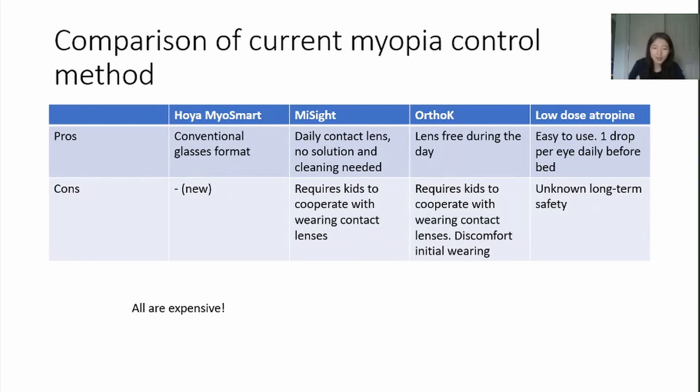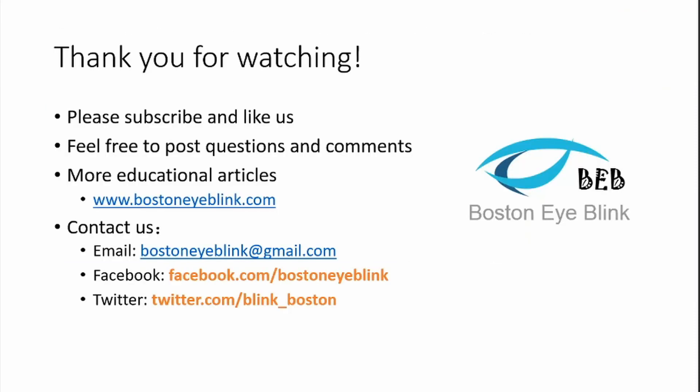That's it for this talk. Thanks for watching, and see you next time. Please subscribe and like us, and feel free to post questions and comments below. For more educational articles about the eyes and eye health, please visit our website at www.bostoneyelink.com, and contact us via email or leave a message on Facebook and Twitter.